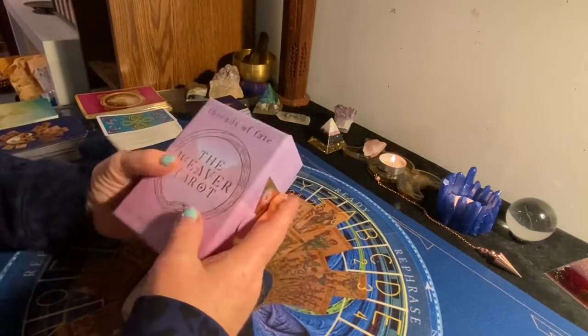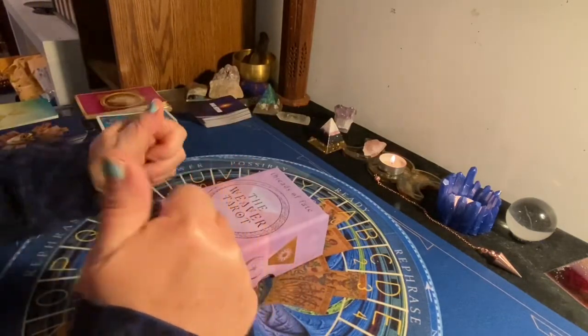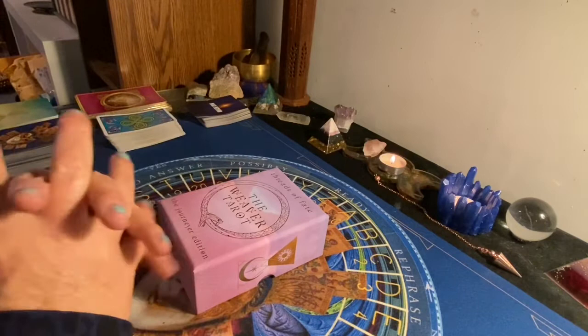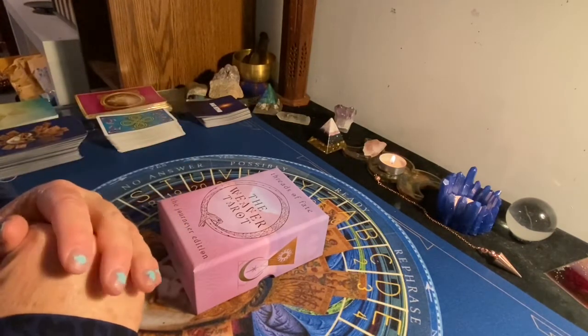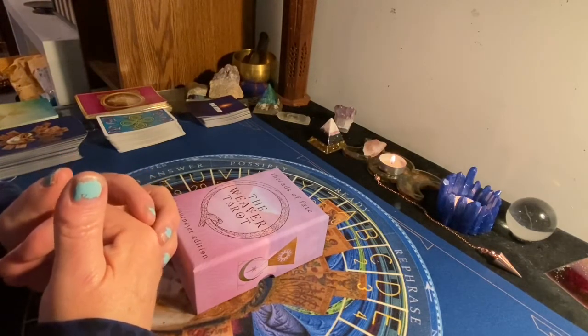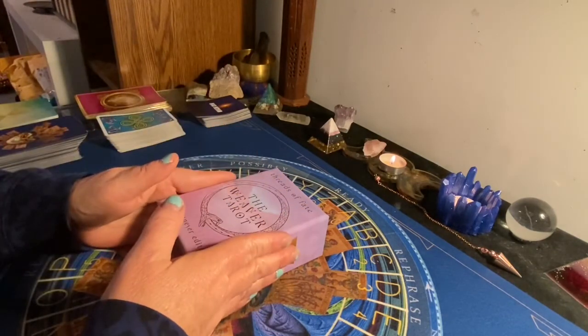Eventually I'm going to get a matching Oracle as well. But we're gonna go ahead and go through this deck. Before I do, don't forget to hit that thumbs up button, subscribe, share and comment. Hit the notification bell so you're notified when I release new videos, when I have giveaways, shoutouts to my winners, and when I do my live free readings on Wednesday nights.